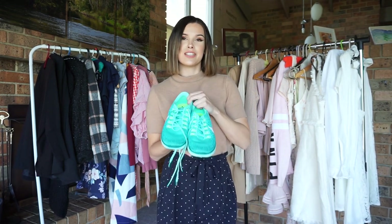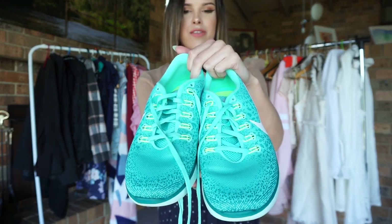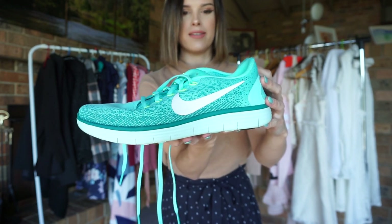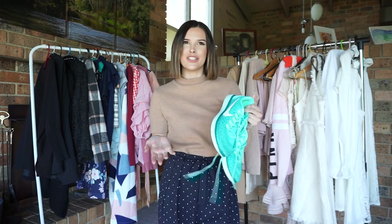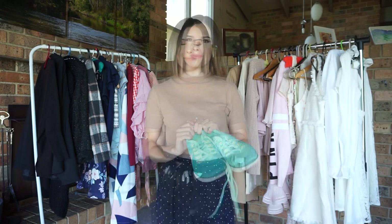Here, I have these really bright Nike runners, which are also like new — I've probably worn them once or twice. My boyfriend works at Nike and he always used to surprise me with Nike shoes, and I have about 20 pairs of runners and really don't need that many.